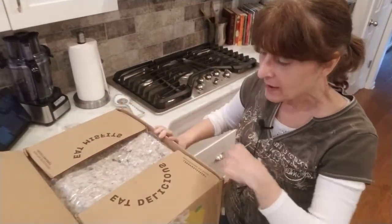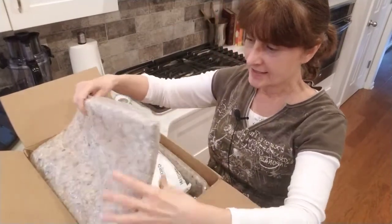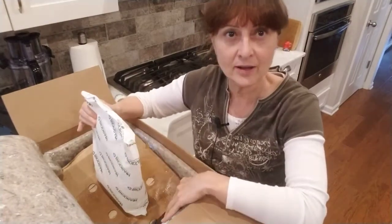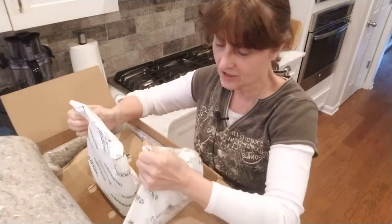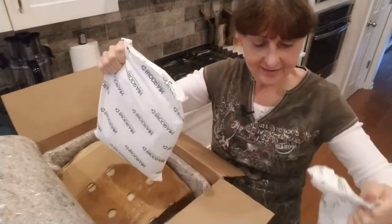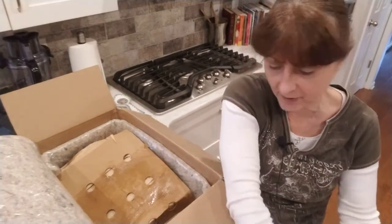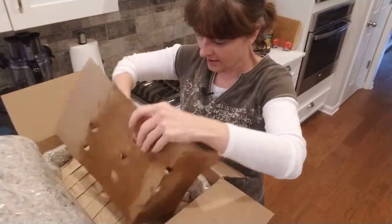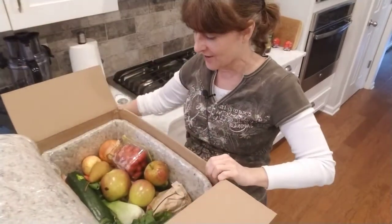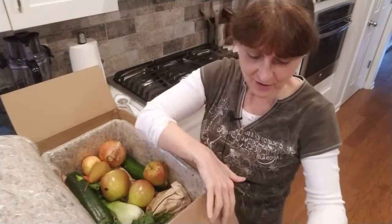Everything in the box is biodegradable and recyclable. As you can see, it's made of recyclable material so you can just take it out and put it in your recycle box. It always comes with these biodegradable ice packs, which are also recyclable. I usually take them, put them in the sink, drain them out, and then put the plastic in your recycle bin.